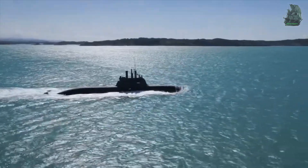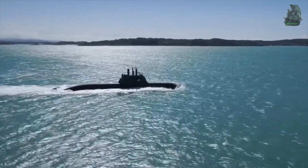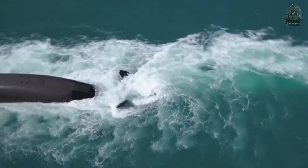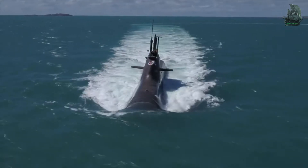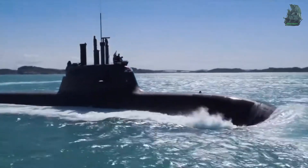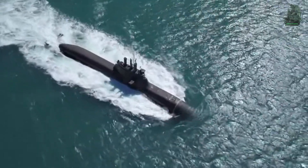The Type 212A is the first submarine series equipped with a fuel cell propulsion system. It is a replacement program for the German Type 206A submarine. This conventional submarine can be operated in the shallow and confined waters of the Baltic Sea and in the deeper waters of the Mediterranean Sea.